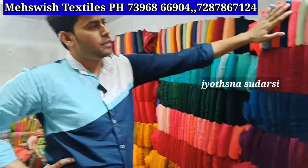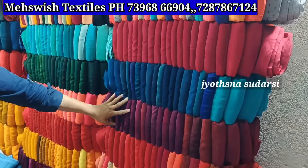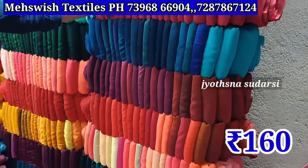Printed cut pieces and plain items — each one color, 25 to 30 pieces per bundle. Pure chiffon, pure jar jar — 6 meters, 160 rupees price for the shop. Visit J&D items.